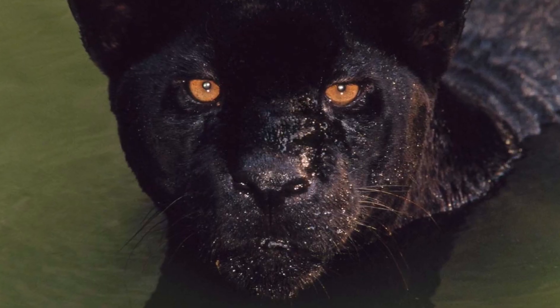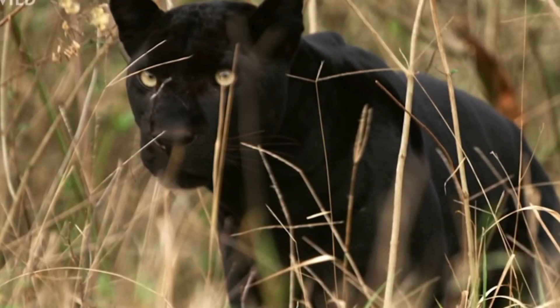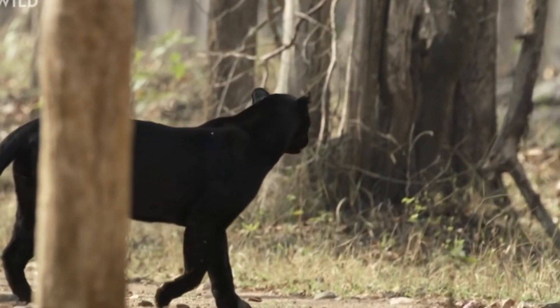The black panther is actually just a subspecies of a leopard. The adult black panther is usually about six feet long, or 1.8 meters. They are one of, if not the best, swimmer out of any big cat. They are also considered the best climbers out of any big cat.